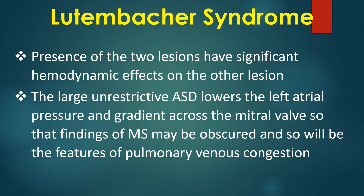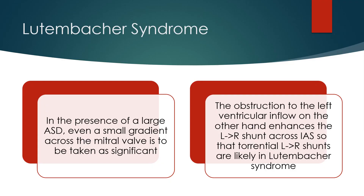The large unrestrictive atrial septal defect lowers the left atrial pressure and gradient across the mitral valve, so that findings of mitral stenosis may be obscured, and so will be the features of pulmonary venous congestion. In the presence of a large ASD, even a small gradient across the mitral valve is to be taken as significant.